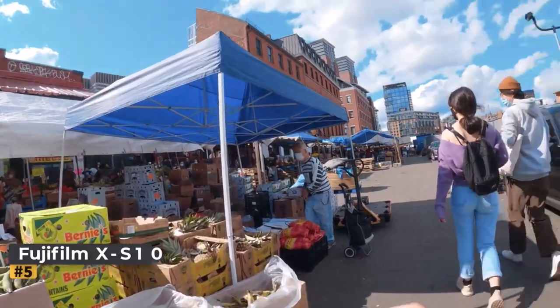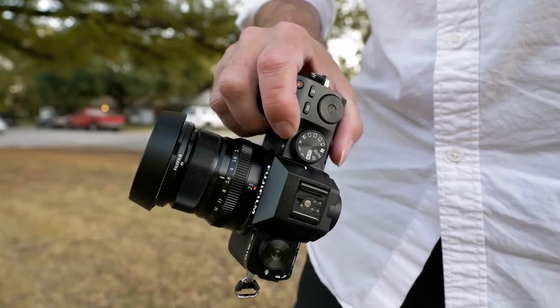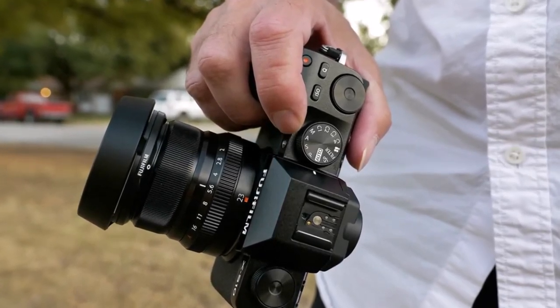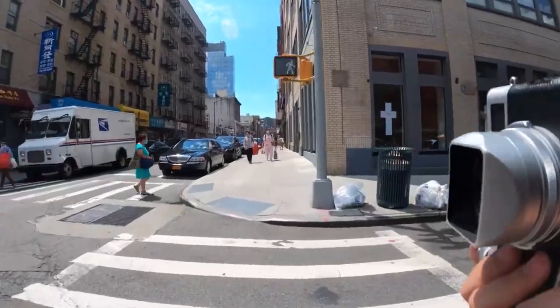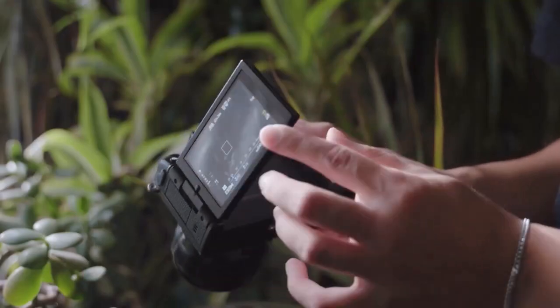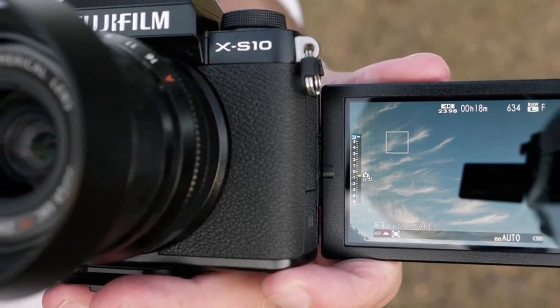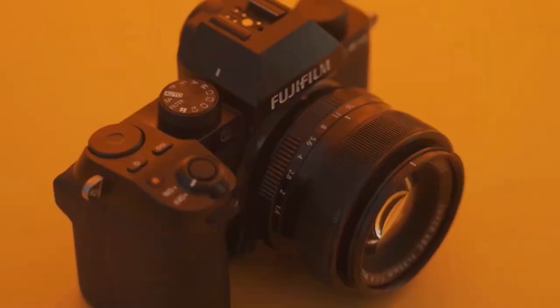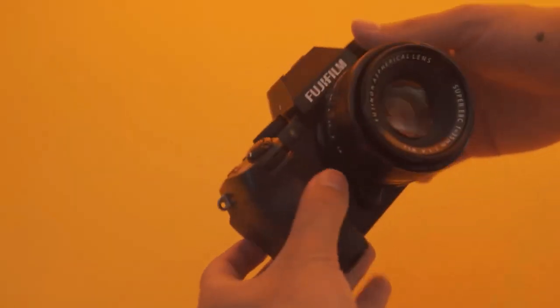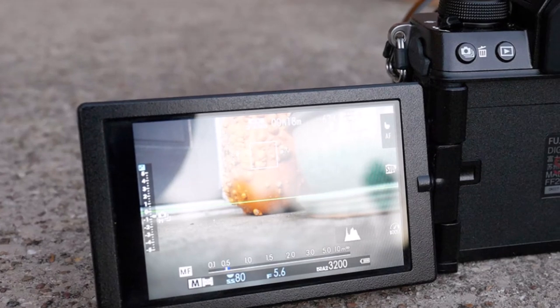Number five: Fujifilm XS10. For those whose budget veers away from the Sony A6700's orbit, the Fujifilm XS10 emerges as a beacon of affordability without compromising on quality. While pricier counterparts boast internal 10-bit 4:2:2 capture and unlimited recording time, they command a significantly heftier price tag. The XS10 is perfectly positioned to satisfy most vloggers.